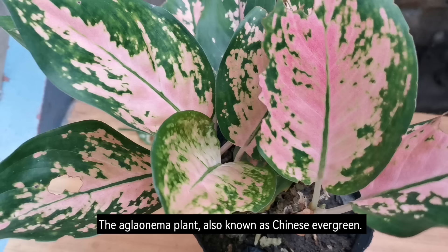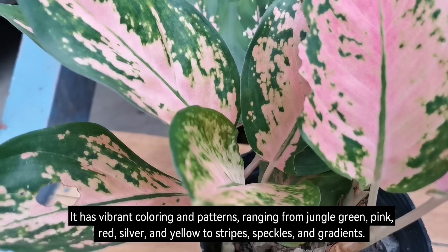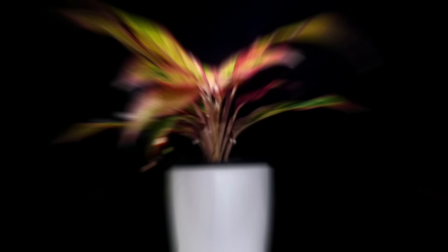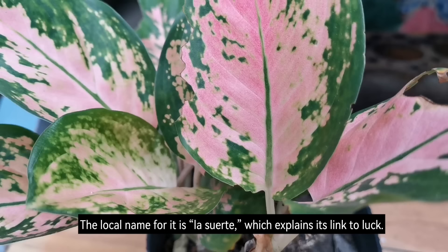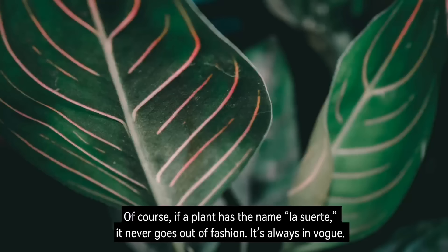Number 14: Aglaonema Plant. The Aglaonema plant, also known as Chinese Evergreen, has vibrant colouring and patterns ranging from jungle green, pink, red, silver, and yellow to stripes, speckles, and gradients. The local name for it is Los Suerte, which explains its link to luck. If a plant has the name Los Suerte, it never goes out of fashion — it's always in vogue.